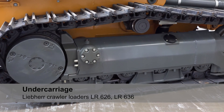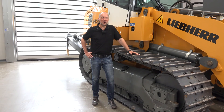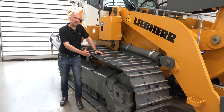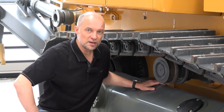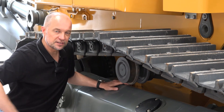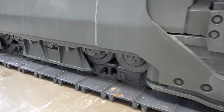The central feature of the crawler loader is its tracks, which give it the necessary traction. The wide contact area enables working on soft ground. With an optional LGP track, the ground pressure can be reduced even further. A new feature of Generation 6 Liebherr crawler loaders is the carrier roller, now fixed directly on the mainframe. This improves the self-cleaning of the tracks — very important not only on landfills or in demolition.